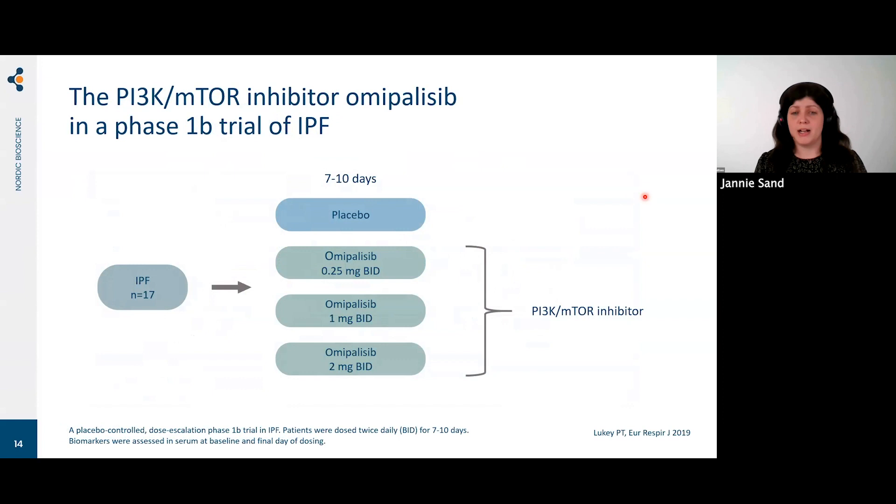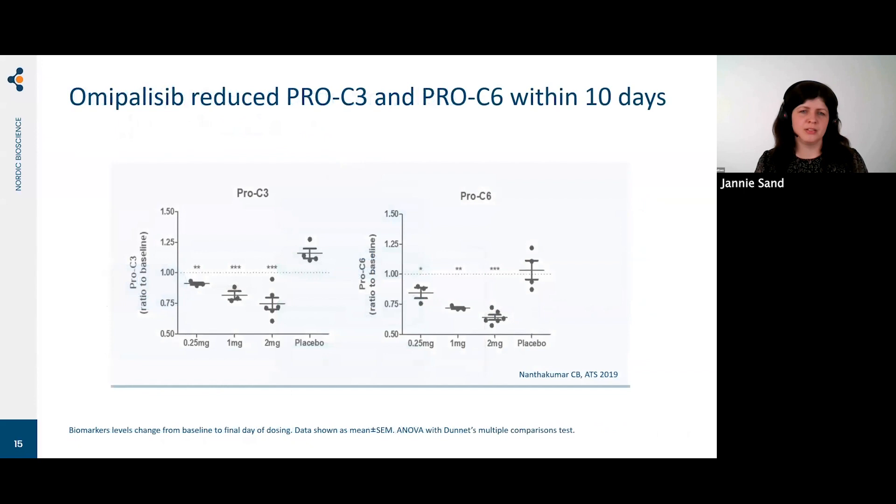We wanted to see if these biomarkers could be modulated by a potential antifibrotic treatment. In a collaboration with GSK, we looked at omepelisib — a PI3 kinase mTOR inhibitor — in a proof-of-concept phase 1b study of IPF. It was a small study: only 17 patients, treated for 7 to 10 days, with three arms of omepelisib treatment and one placebo. Even in this short study, we saw a very clear effect — patients on placebo had increasing collagen formation, whereas those on active treatment showed significant dose-dependent decreases in their collagen formation biomarkers.